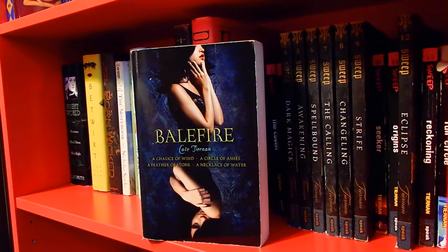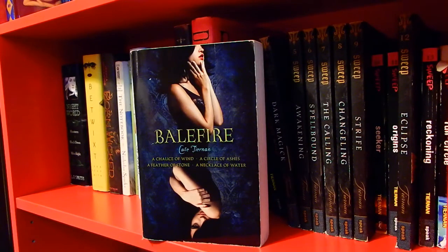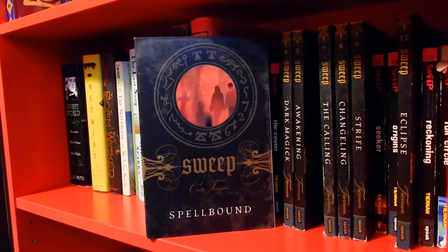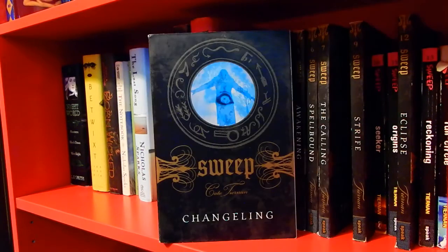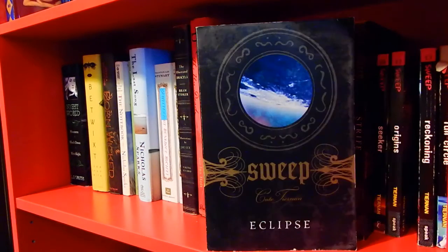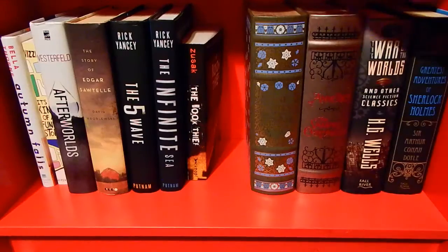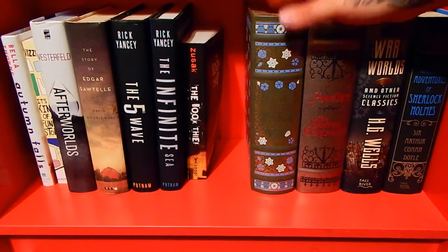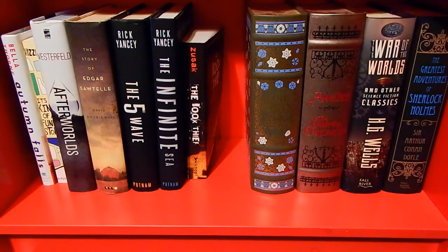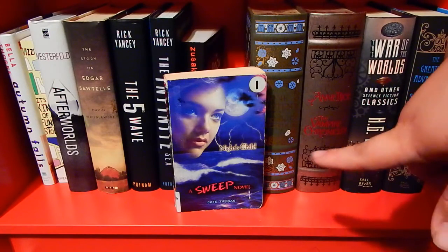The Balefire series is a bind-up of all four books by Kate Tiernan: A Chalice of Wind, A Circle of Ashes, A Feather of Stone, and A Necklace of Water. Then I have the rest of the Sweep series also by Kate Tiernan: The Coven, Blood Witch, Dark Magic, Awakening, Spellbound, The Calling, Changeling, Strife, Seeker, Origins, Eclipse, Reckoning, and Full Circle — I have not read these. I also have two Barnes & Noble classic bind-ups: one of Anne Rice and one of all of Jane Austen's seven novels, plus one with H.G. Wells and Sir Arthur Conan Doyle. And Night's Child, the last book in the Sweep series.